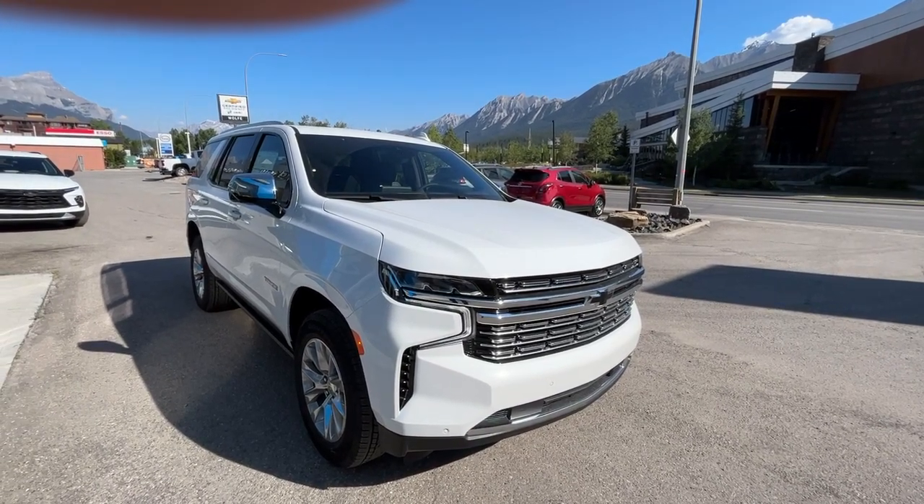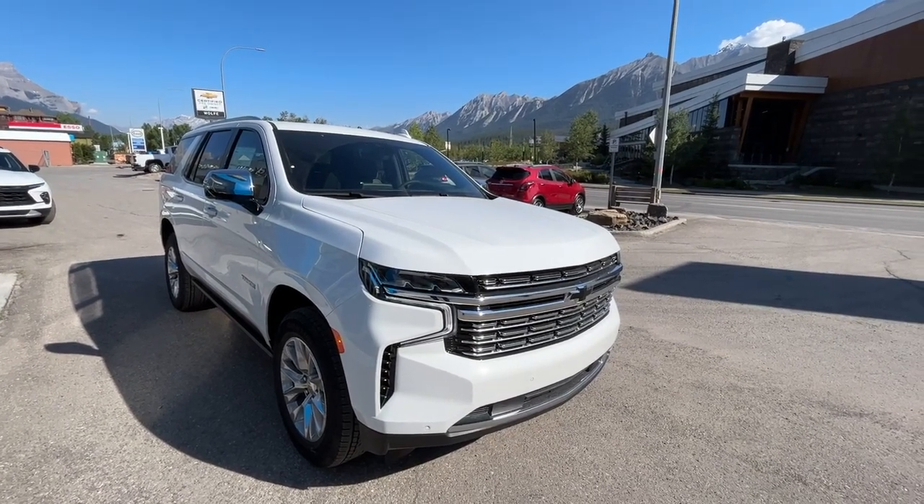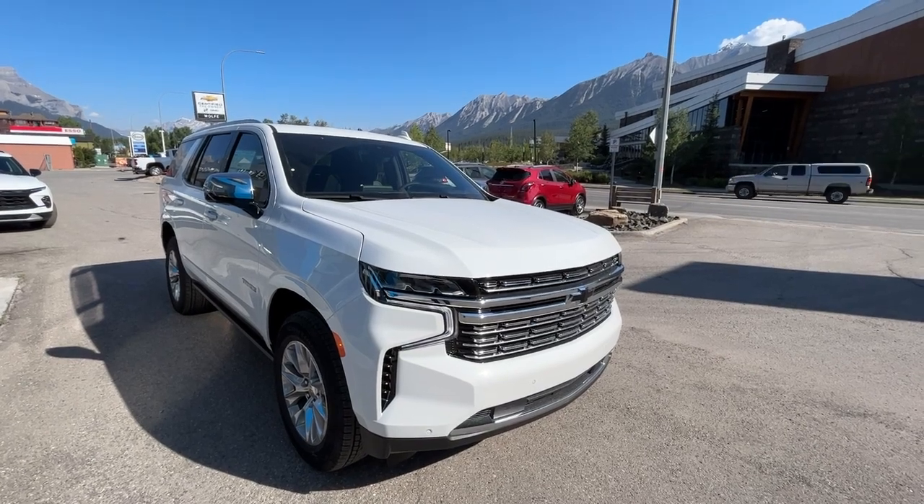Thank you for shopping at Wolf Canmore. If you have any questions about our 2023 Tahoe Premier, please give us a call at 403-678-4222. Thanks and have a great day.